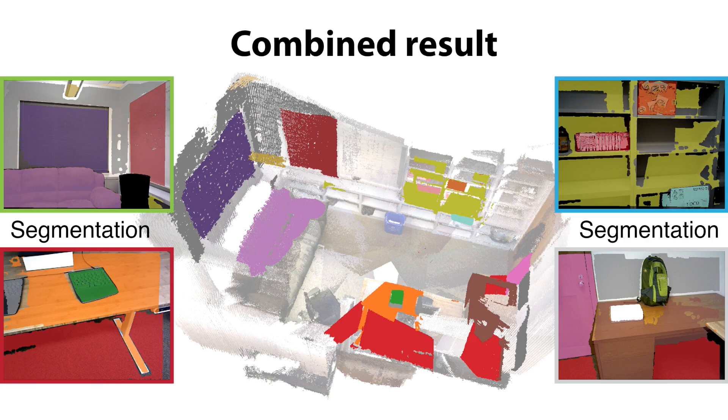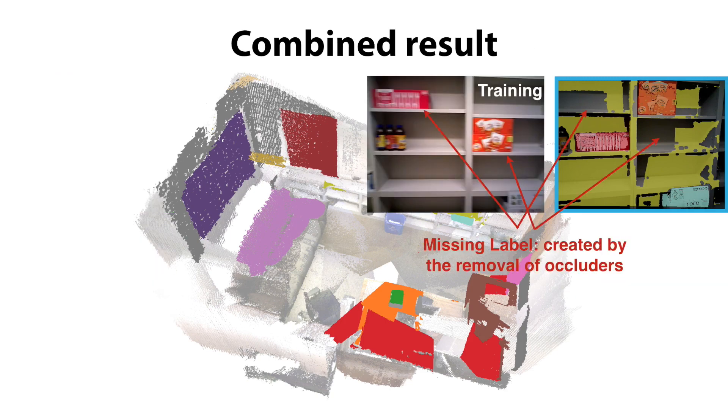The same algorithm applies to other cameras as well. Sometimes there may still be areas that can't be recognized due to the removal of occluders. For example, part of the shelf was occluded by the boxes during training. Now that the occluders are moved away, new parts of the shelf appear.